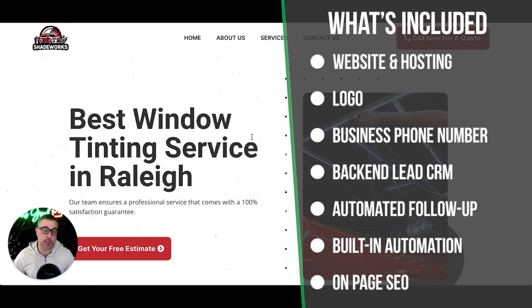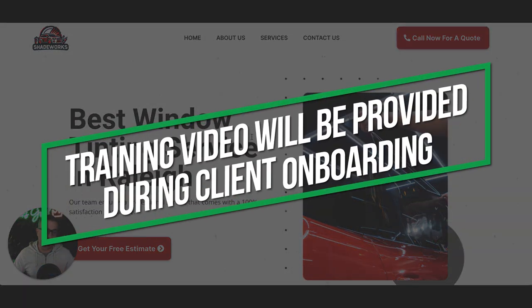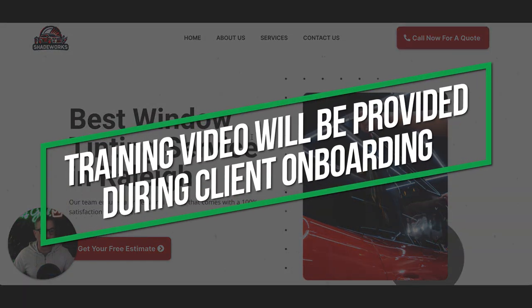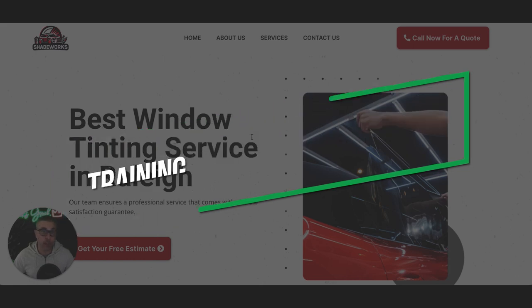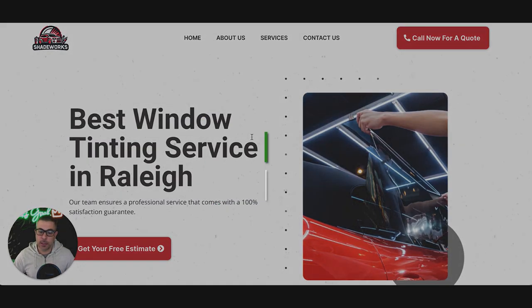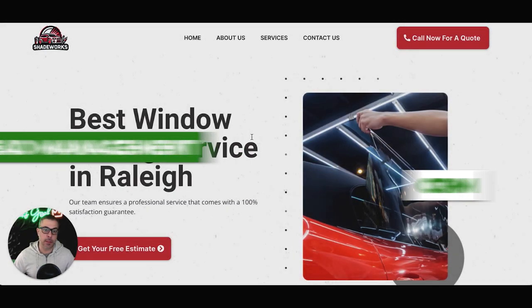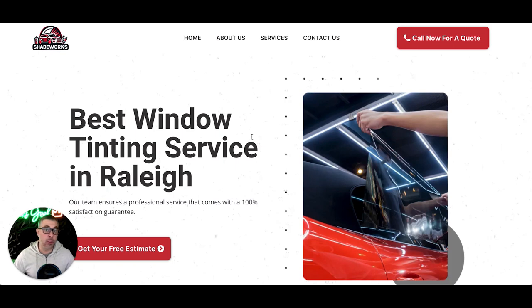The next piece is the lead management CRM. You'll get a login to the backend of your site. When you become a client, I make a video walking you through what everything is, how it works, and how to use it — so it's very user-friendly. You get a lead management CRM where all your leads are housed in one space, where you can shoot them a text message or ask them for reviews, which I'll get to in a minute — that's automated as well.